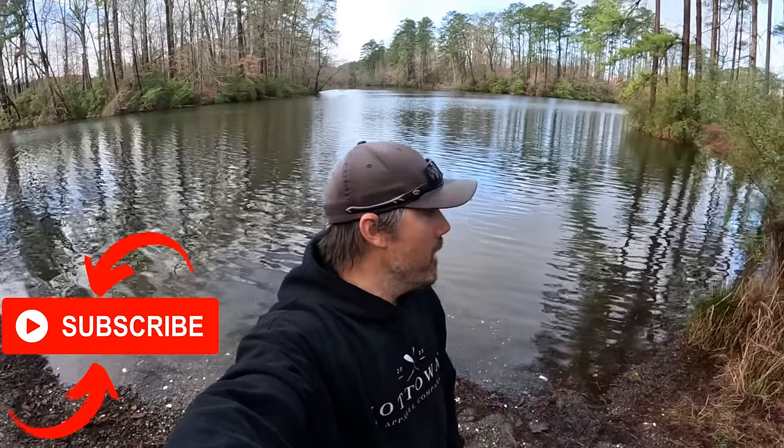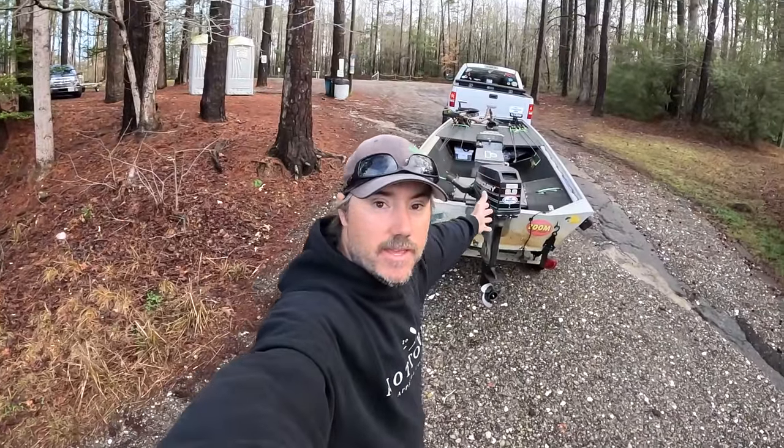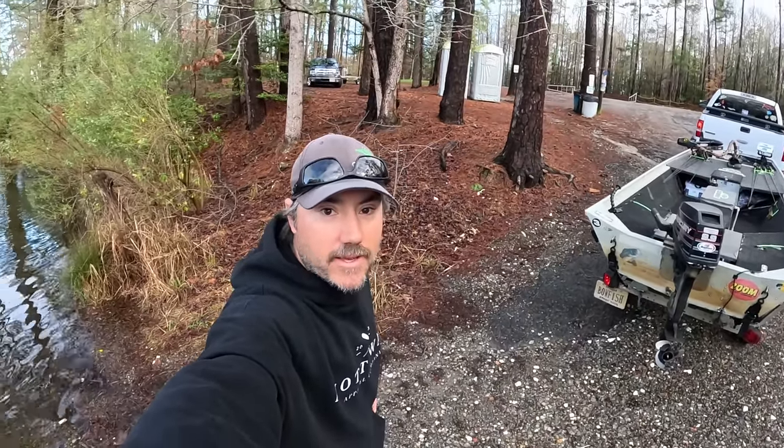I don't mind giving away something to y'all. Y'all are great subscribers, I love my viewers, and I just wanted to say that. So if you've been watching for a while and you're not subscribed, be sure to hit that subscribe button. But enough of that — let's get out here on the water, let's smash some bass out of the John boat. Let's see if we can get it done. I think we can. Let's get this boat put in.